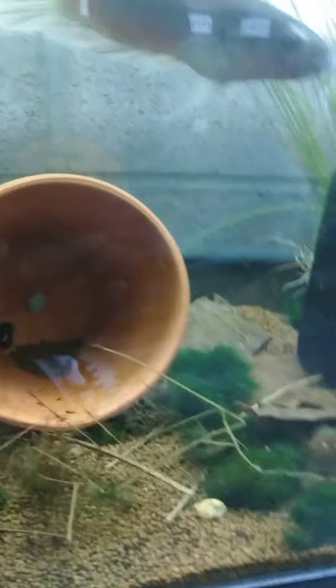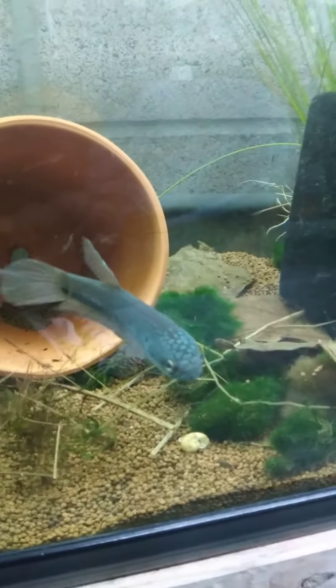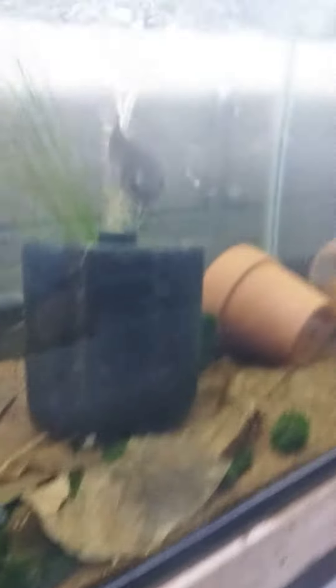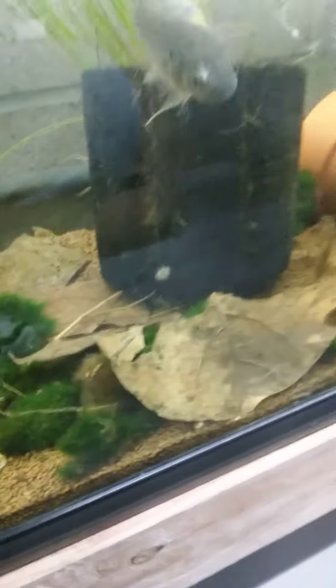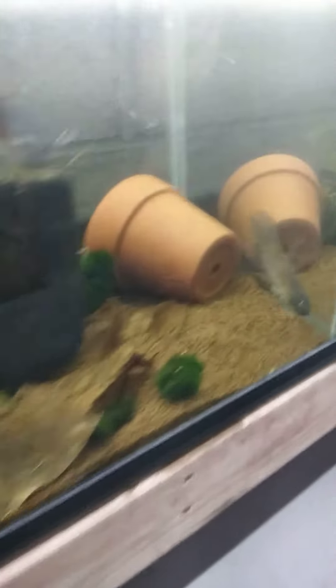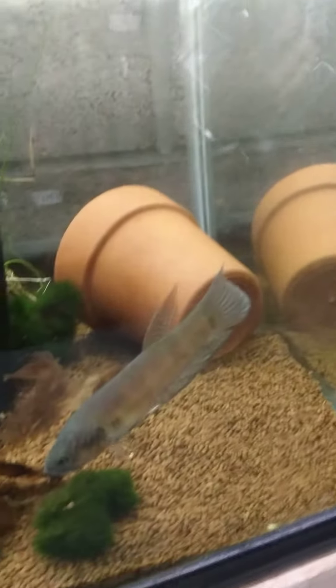$120 for a pair — and they're mouth breeders, a breeding pair. They'll keep the babies in their mouths. Look at that — mouth breeding. One thing about me when it comes to fish: y'all might see this price and say you wouldn't pay $120, but breeding is the game. That's how we make money in this thing. These are beautiful.